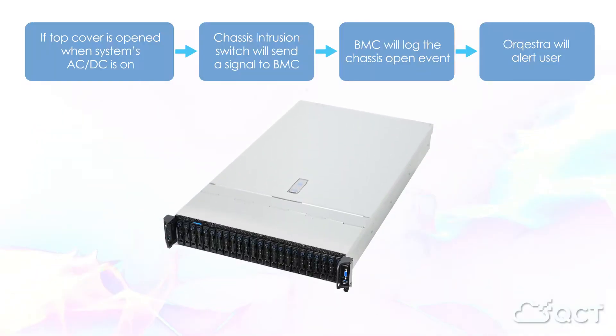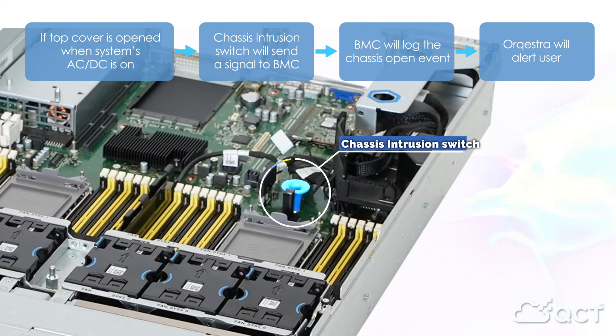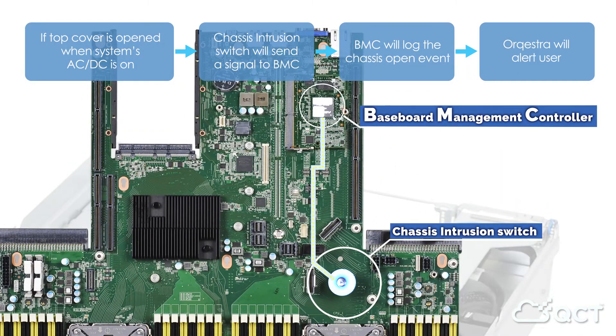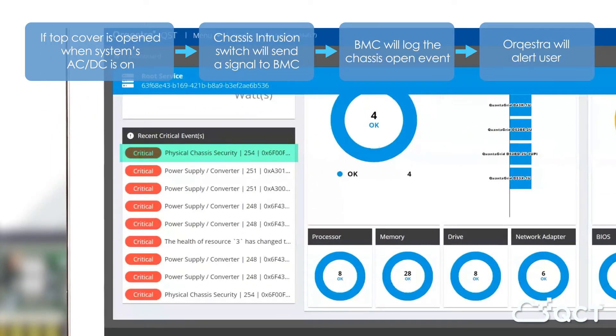In the event of Chassis Intrusion, where the top cover is open while the system's AC or DC is on, the Chassis Intrusion switch will send a signal to the BMC. Then the Chassis open event will be displayed on the recent critical events column of the dashboard.